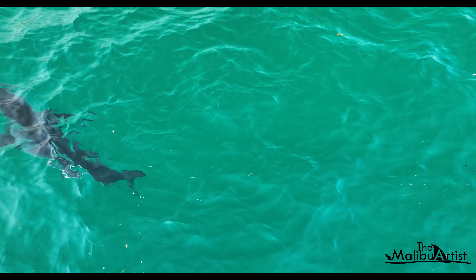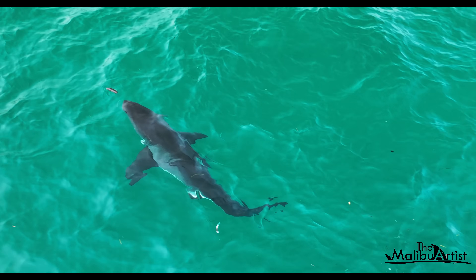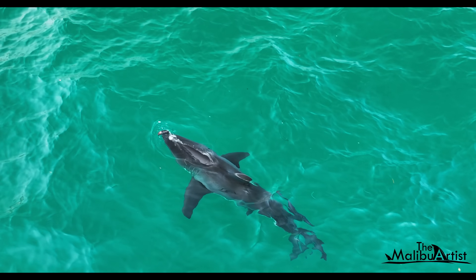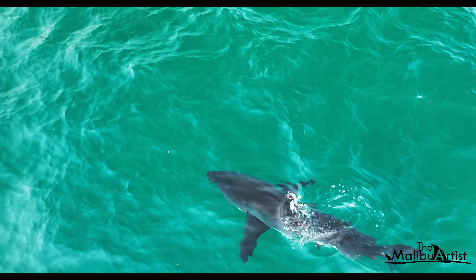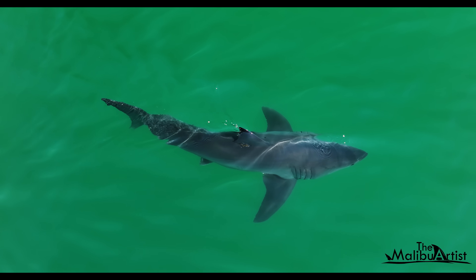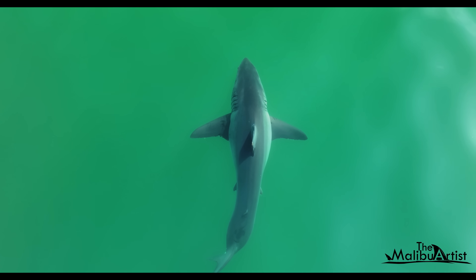Replaying it in slow motion, you can see it is a piece of wood and that the shark investigates it with its nose. And then comes the cool part — the dorsal fin appears to move on its own. Now, I've seen this behavior with dolphins in the past, but never before with a shark.